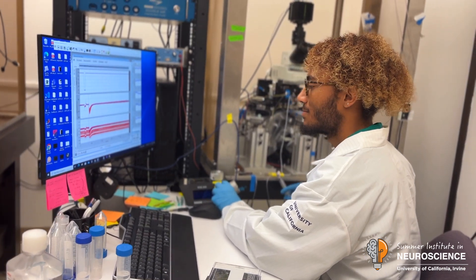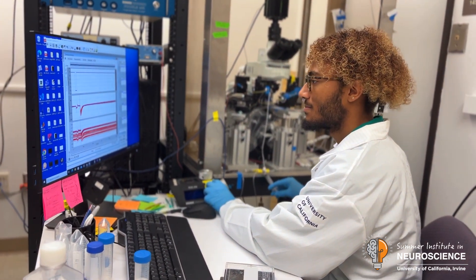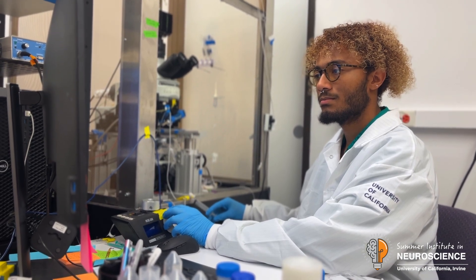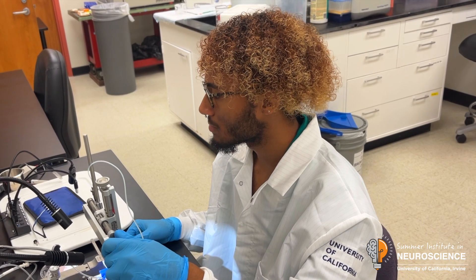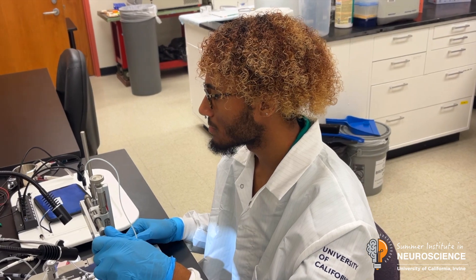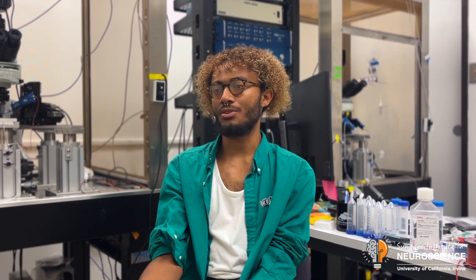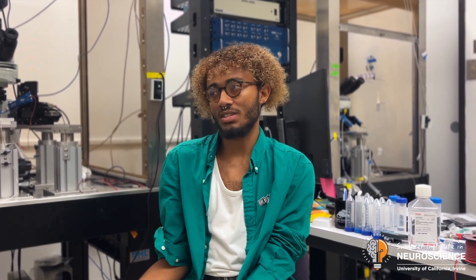This summer I'm working in the Diaz Alonzo lab. My project specifically focuses on AMPA receptors, which are receptors found in multiple areas of the brain, but specifically in the hippocampus, where they contribute to synaptic plasticity and learning and memory. I'm going to be looking at their different components — what we call subunits — and determining what happens if you delete a given subunit.